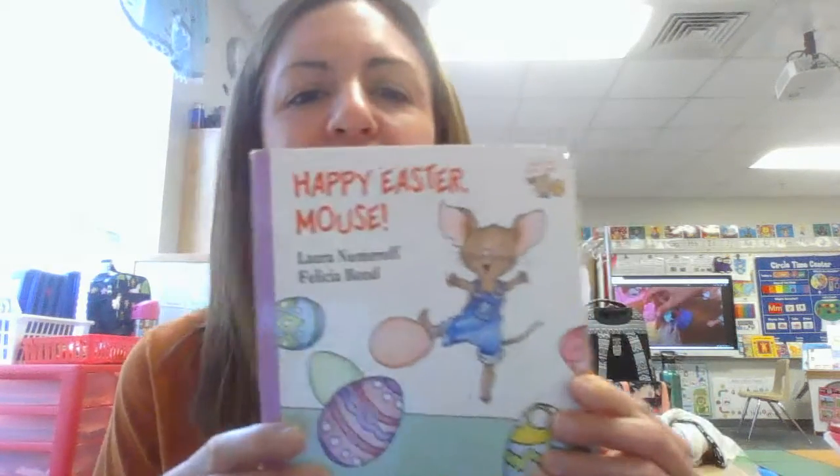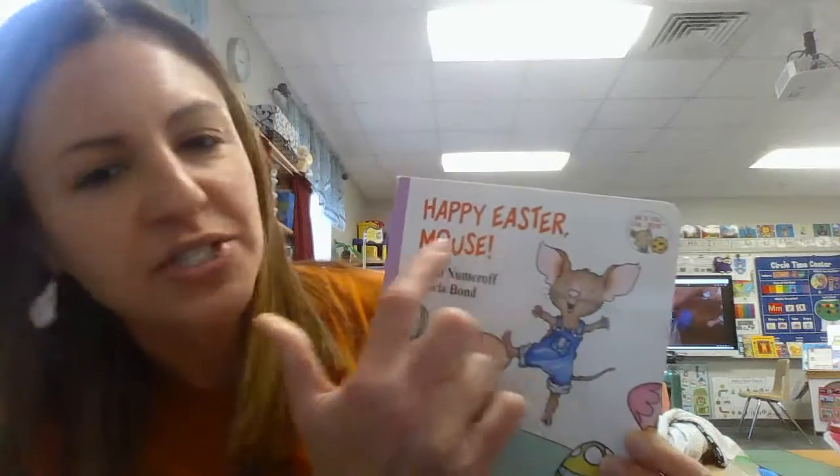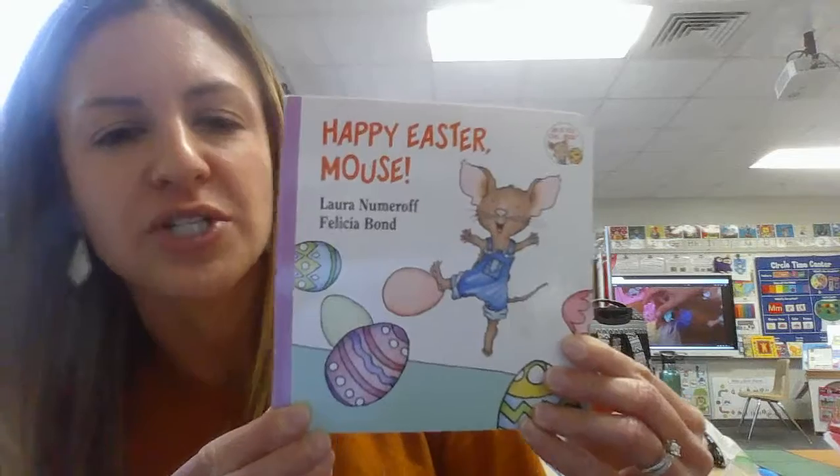Hi boys and girls, I'm Ms. Haffernick and today I'm going to be reading Happy Easter Mouse. This is by Laura Numeroff and Felicia Bond.